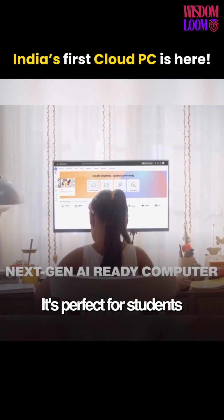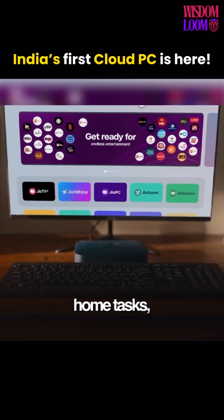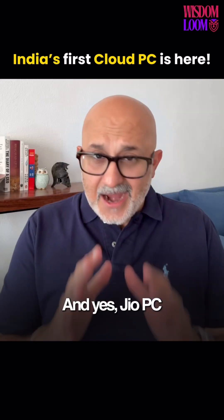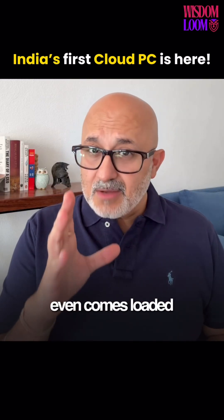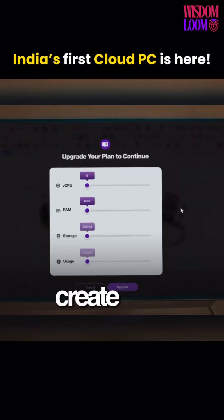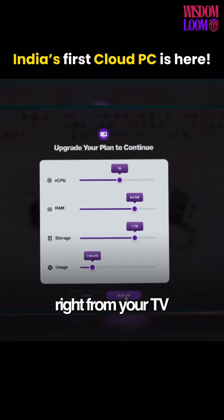It's perfect for students attending classes, families managing home tasks, or freelancers starting a creative project. And yes, Jio PC even comes loaded with free AI tools like Adobe Express, so you can design, edit, and create content right from your TV.